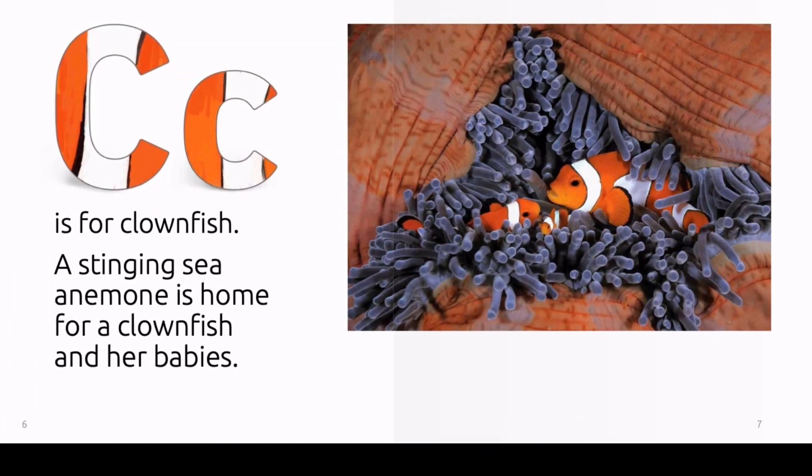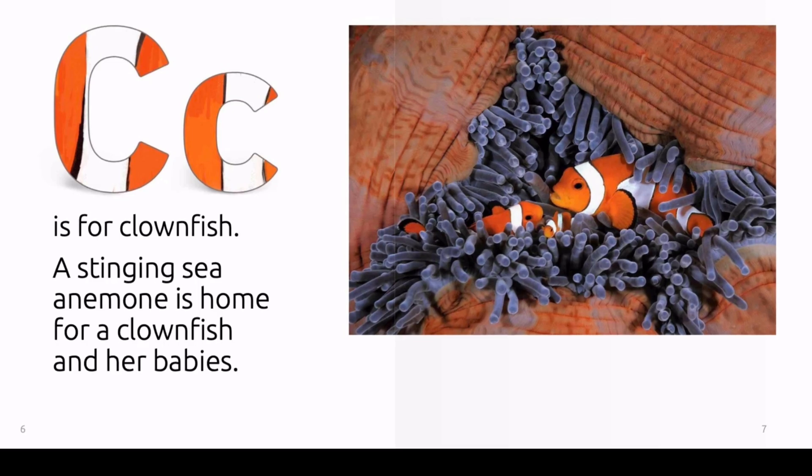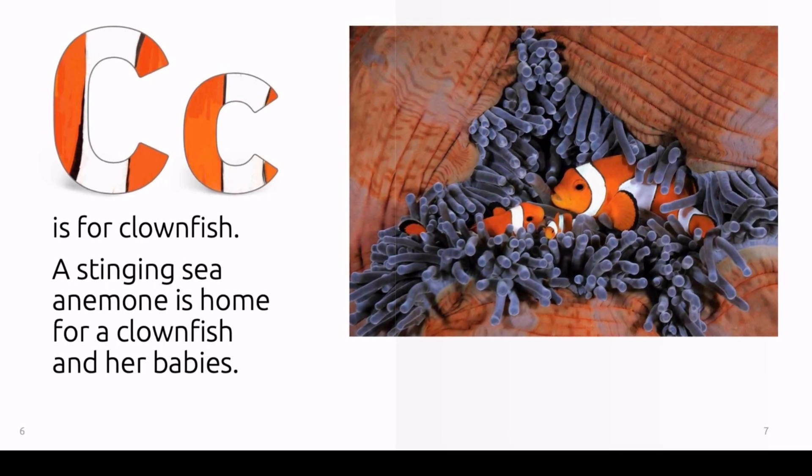C is for clownfish. A stinging sea anemone is home for a clownfish and her babies.